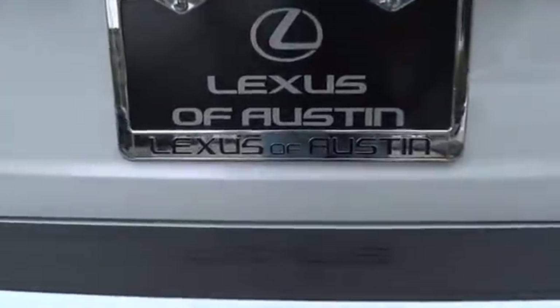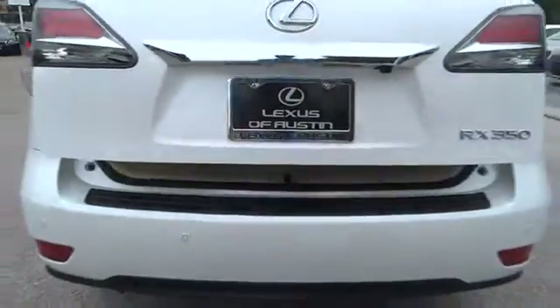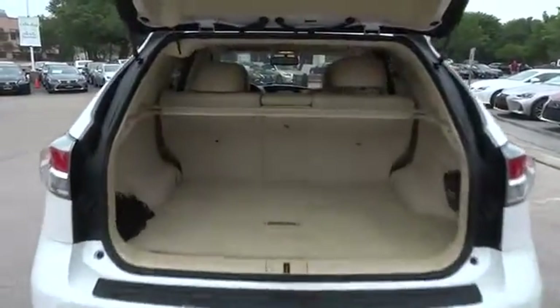This vehicle has less than 35,000 miles. Here are some of this vehicle's great options: stability control, traction control, keyless entry, steering wheel audio control, anti-lock braking system, power liftgate.